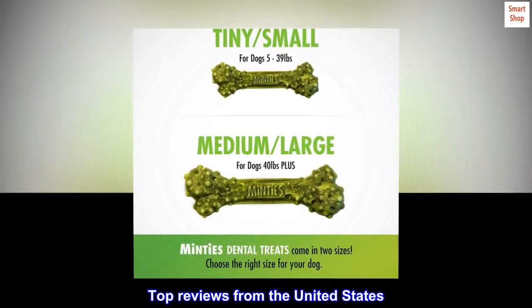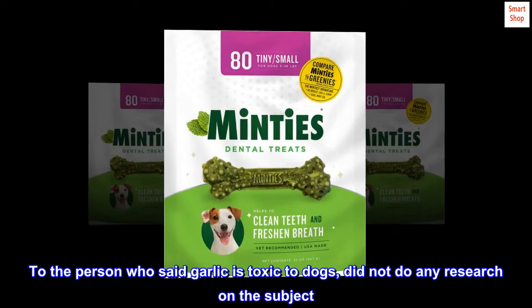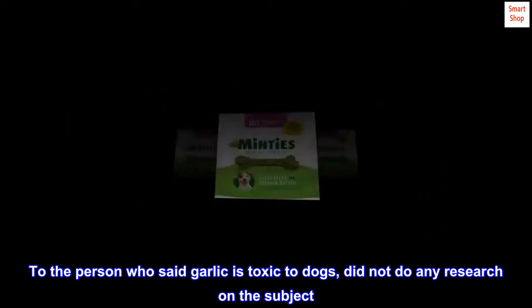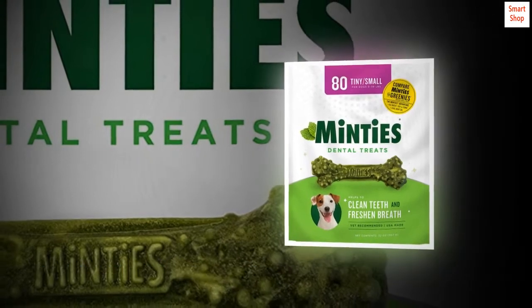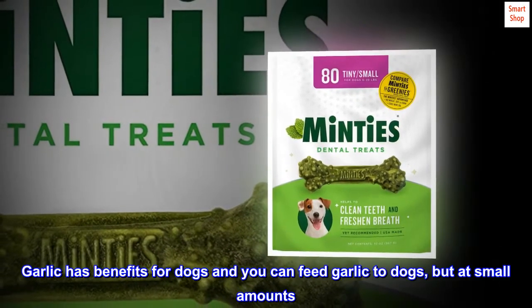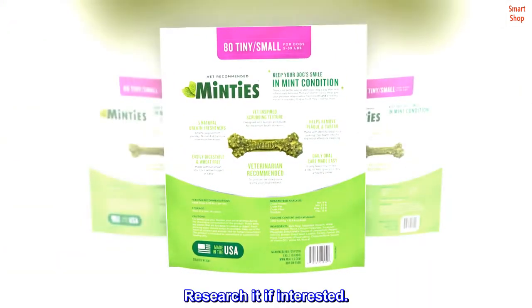Top reviews from the United States. Wonderful. To the person who said garlic is toxic to dogs — did not do any research on the subject. Garlic has benefits for dogs and you can feed garlic to dogs, but at small amounts. Research it if interested.